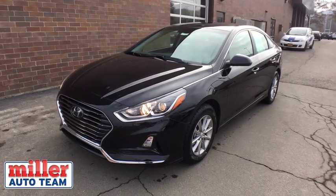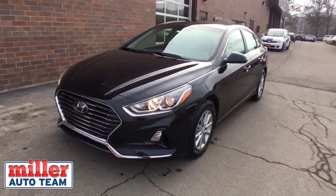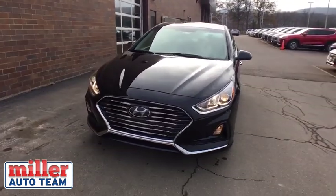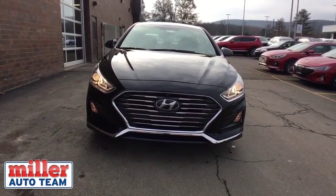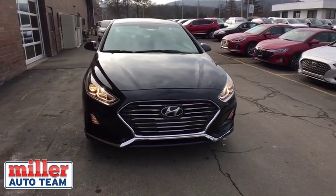You are going to love the 2019 Hyundai Sonata. The Sonata has a long list of technologically advanced interior features and options that make driving safer, more convenient, and much more fun.